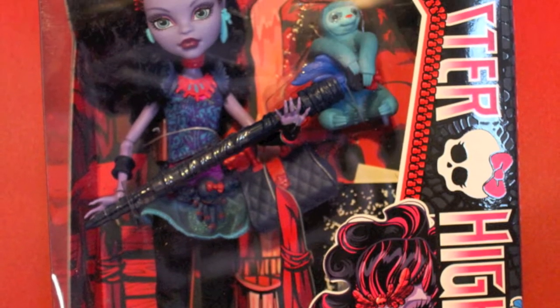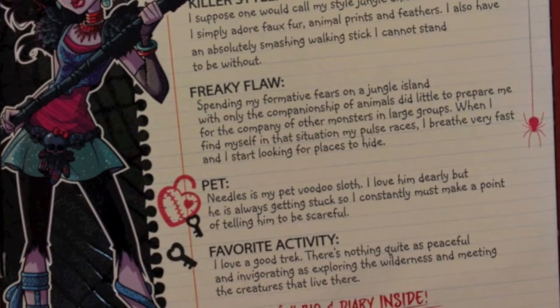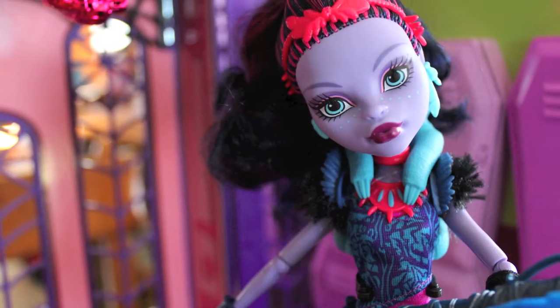Jane Boolittle is kind of a mixture between a voodoo witch doctor, a jungle book, and Dr. Doolittle. She speaks to animals, she grew up in the forest, she has this kind of voodoo witch doctor vibe to her. She's really, really cool.